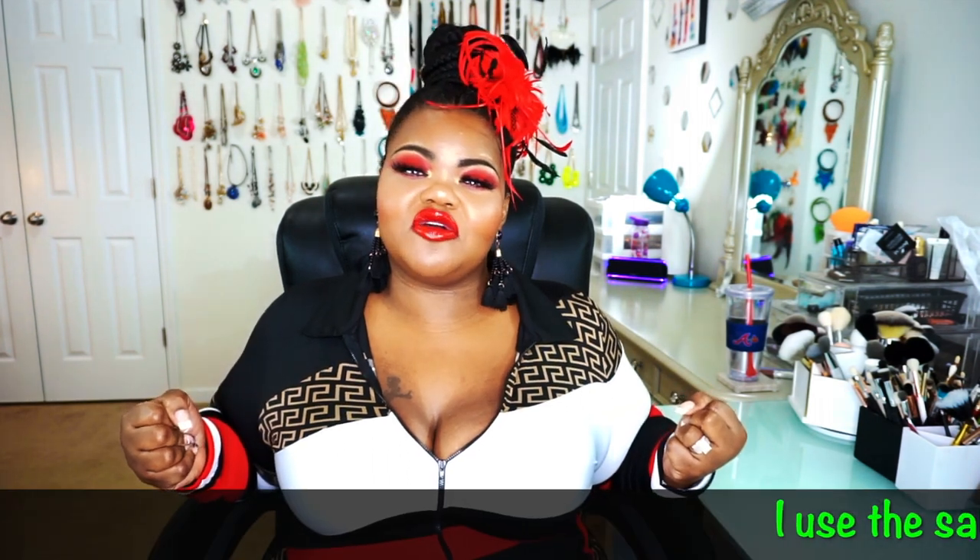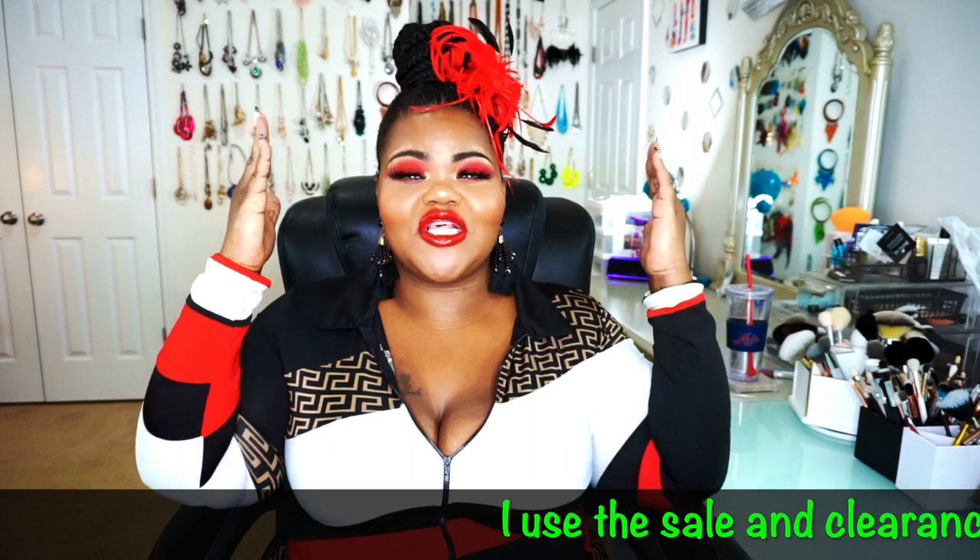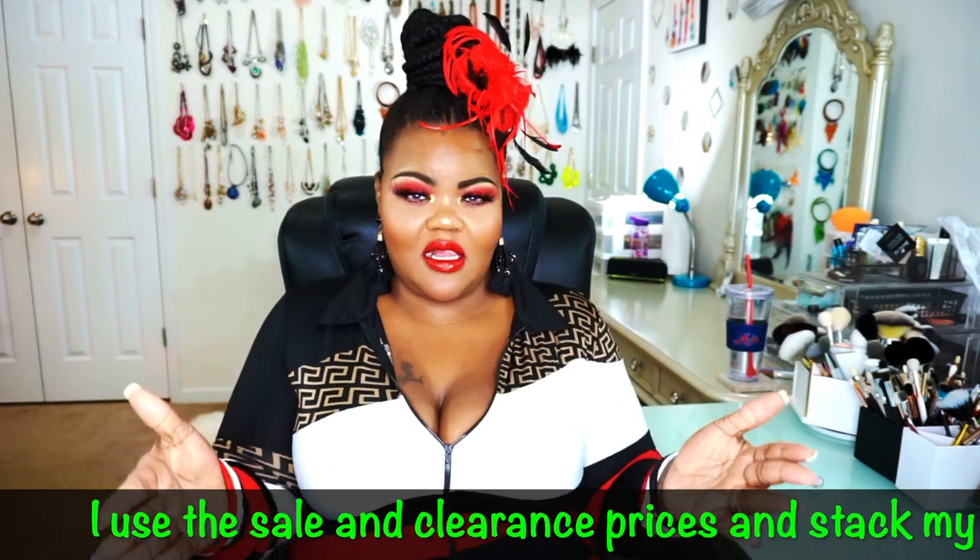Hola YouTube and welcome back to my channel. I am your girl Beauty Ballinoria across all my social media platforms and as you already guessed from the title, this video is yet again another clothing haul from one of my favorite stores — because of their Kohl's Cash Reward dollars.